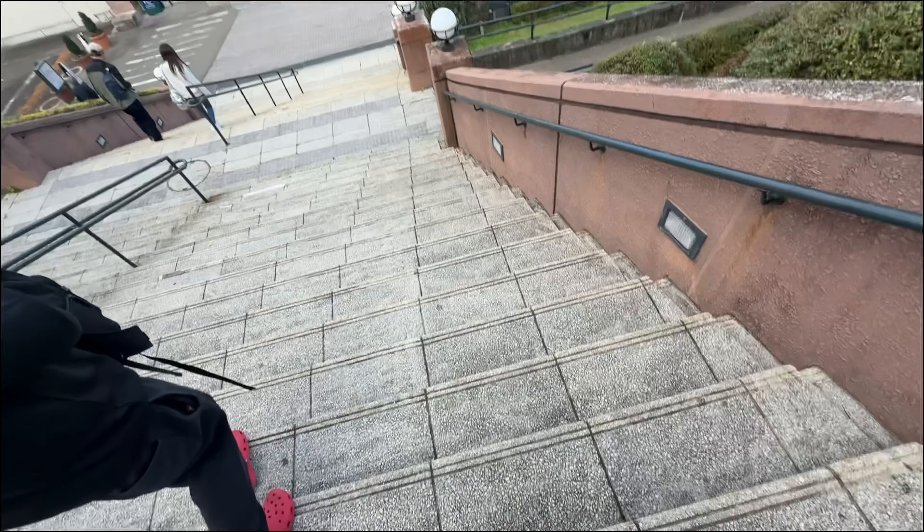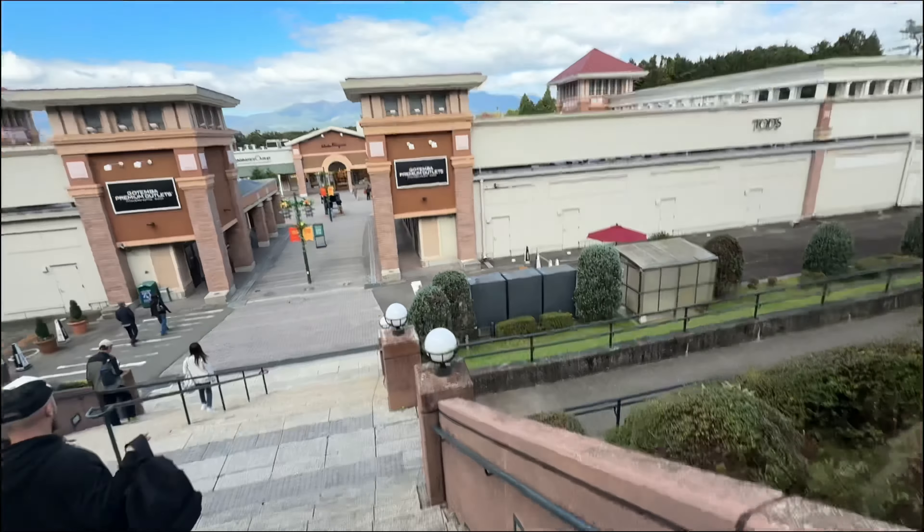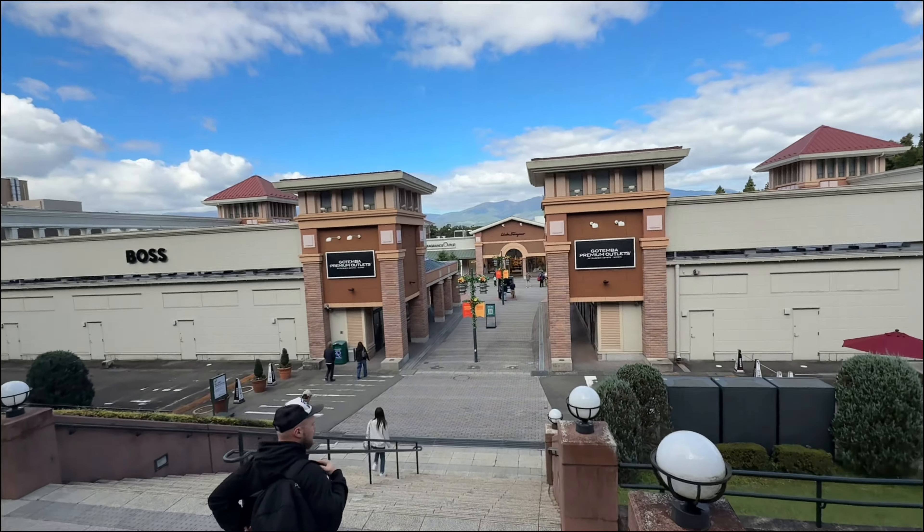We are here at the outlet. Mount Fuji is there but it's kind of covered by clouds, so I don't think we'll see it today. But obviously first stop — Nike outlet, let's go. Gonna go and find it. There are loads of shops here so I'll show you all the cool ones you'd probably care about.